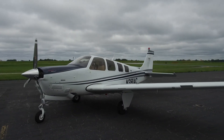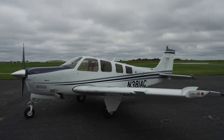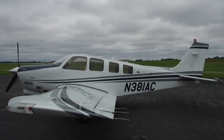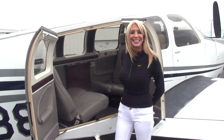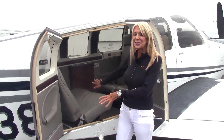The exterior of this Bonanza is gorgeous — DeSoto White with Regimental Blue and Ascot Gray striping, in beautiful condition. Only 1,010 hours total time on the airframe since new. So much about this airplane is in brand new condition — we'll check out a closer look in just a minute.